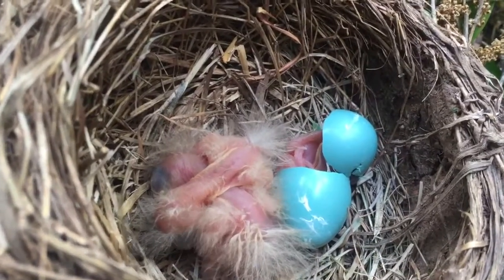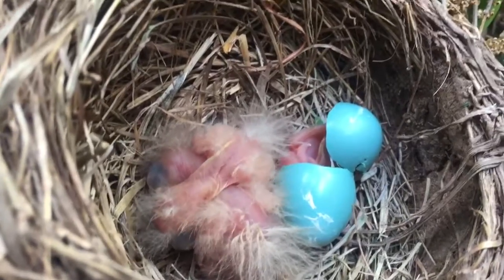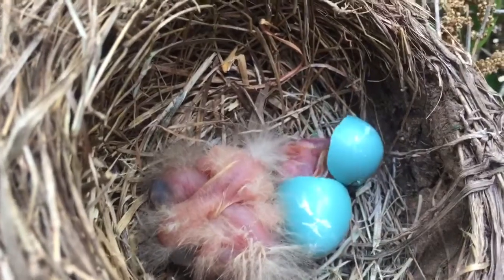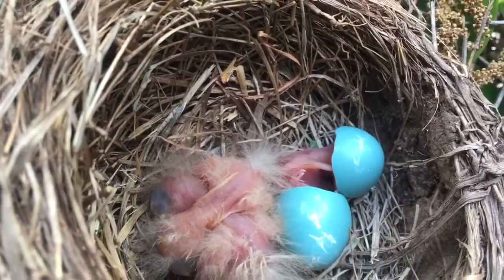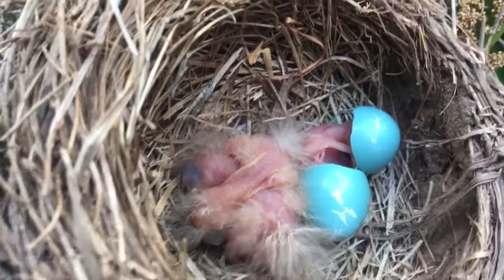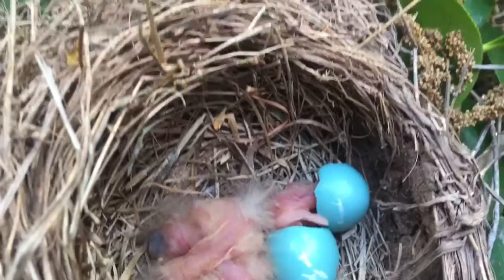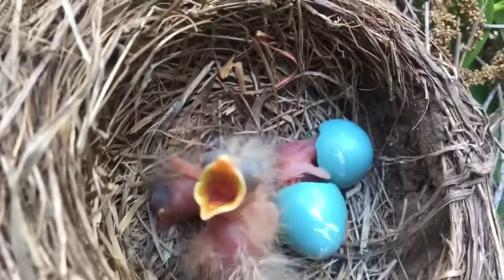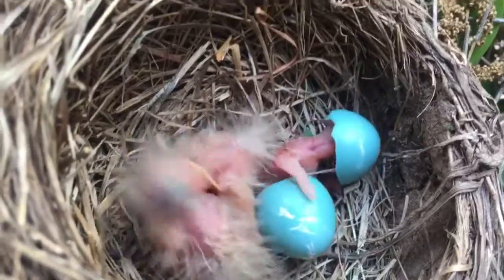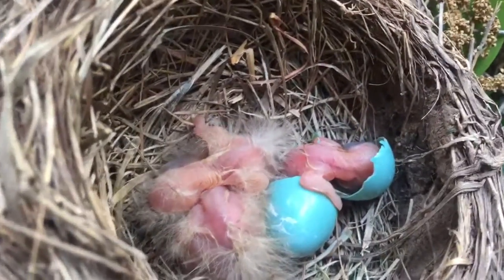Welcome! Little baby Robin. Almost, almost, almost. He's so tired. He's gonna take like a three day nap when he gets out... Get this off my head! Get this off my head! Oh man, it's stuck to his head!